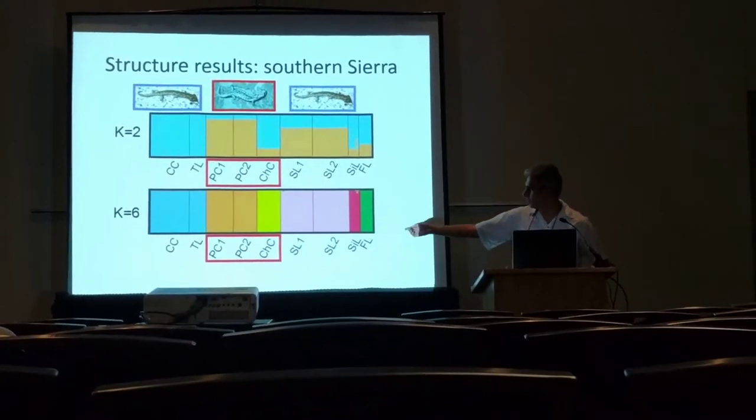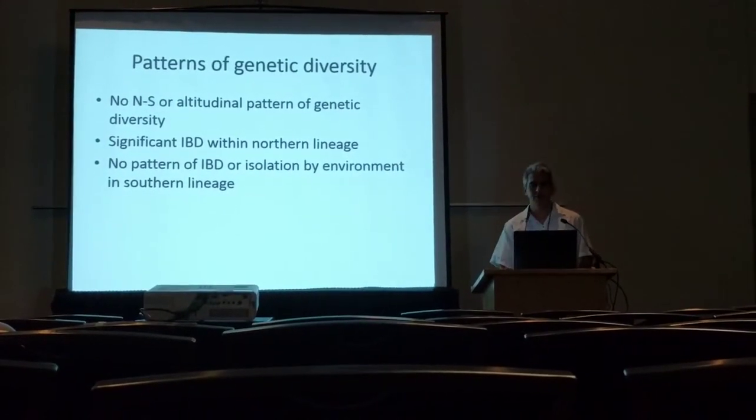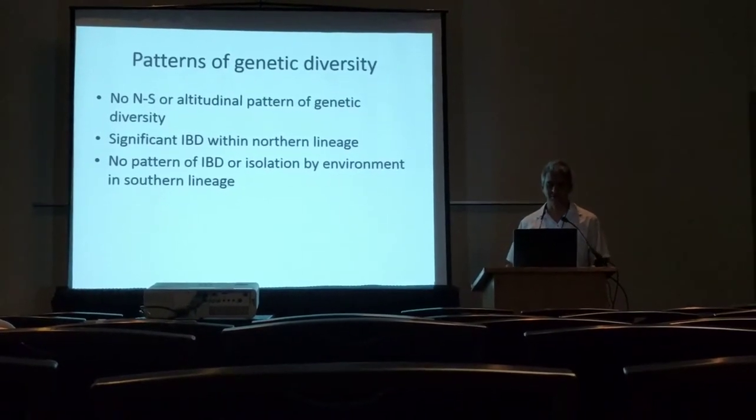We didn't see any pattern of either altitudinal or latitudinal clines in genetic diversity.